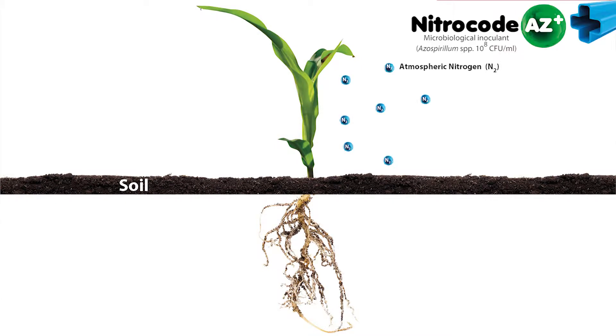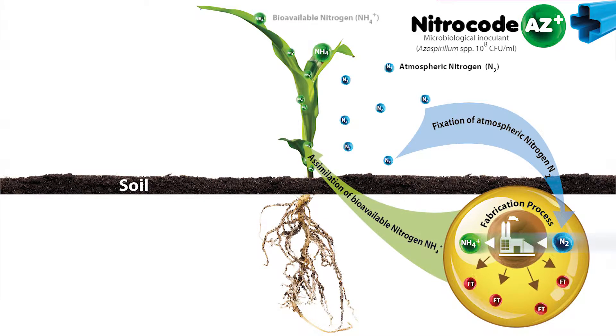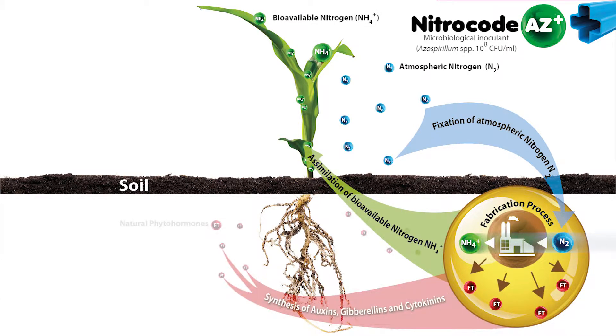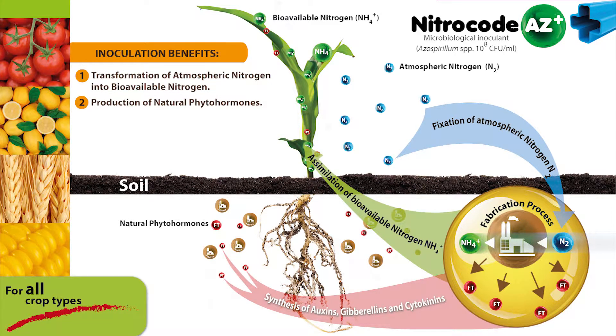NitroCode AZ+ is an organic microbial complex composed of Aspergillus species which promotes plant growth, colonizing both the rhizosphere and roots. Overall, it converts atmospheric nitrogen into bioavailable nitrogen and produces natural phytohormones.